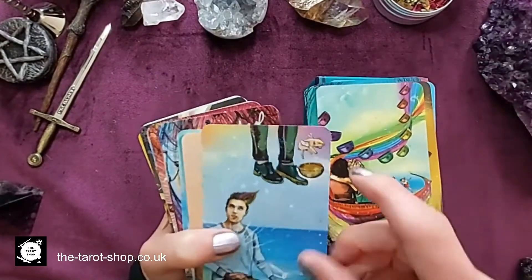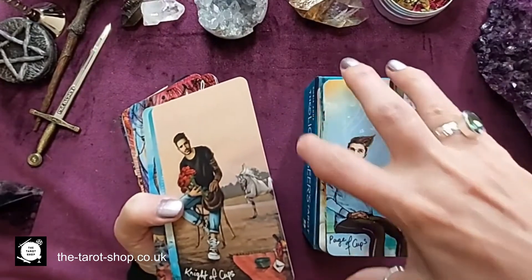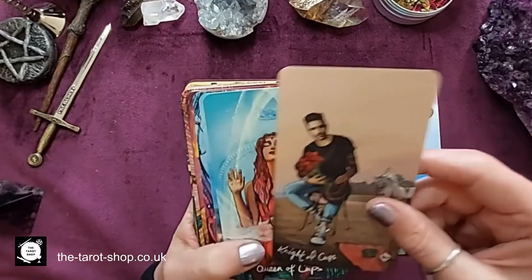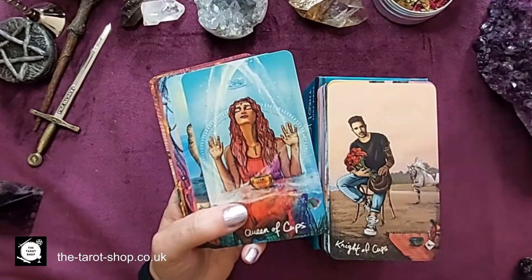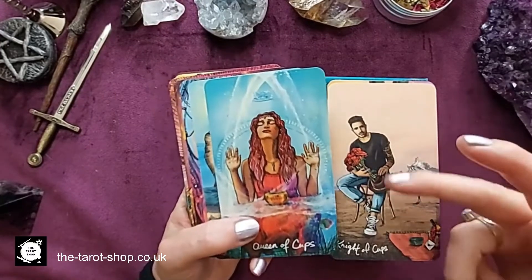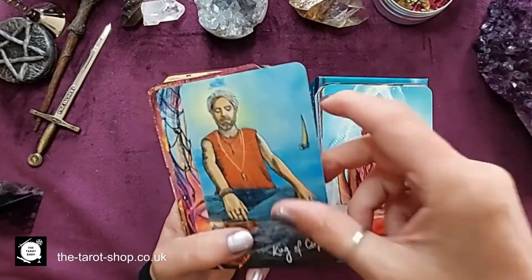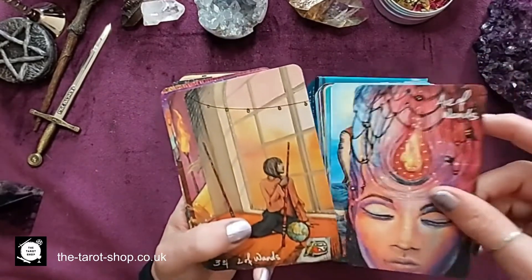Ten of Cups — that's very good. Then the Page, seeing what he can cook up. The Knight — interesting that he's sitting, because knights are all about movement, so the horse is waiting while he gets his stuff together to go woo some lovely young lady. Queen of Cups and King of Cups — I do love these.